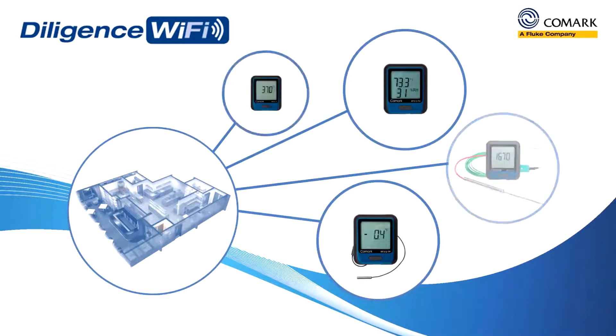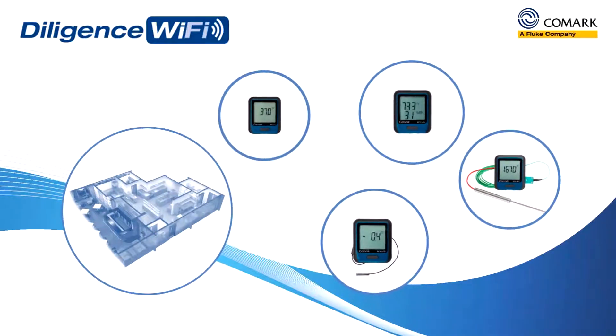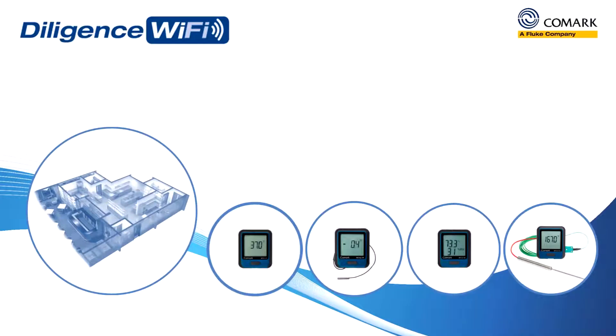7 days a week. Our Diligence Wi-Fi data loggers will help you keep track of everything more efficiently and more accurately.